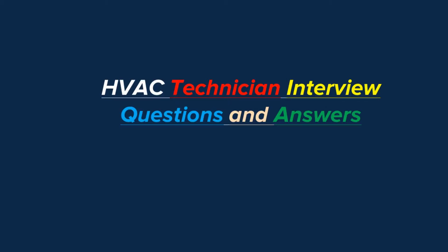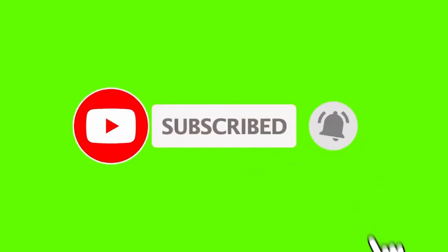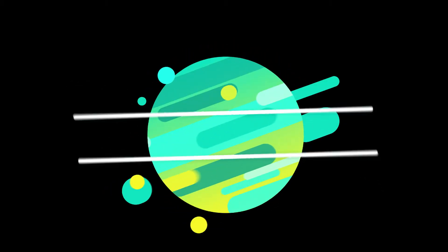Hello friends, in this tutorial we collected some major HVAC basics interview questions for HVAC technicians. Please see this video tutorial to the full end to learn about HVAC basics interview questions. After watching this video, an HVAC technician will better learn what questions should be asked in an interview. Please subscribe to my channel and click the bell icon to get update notifications.